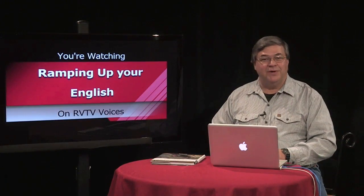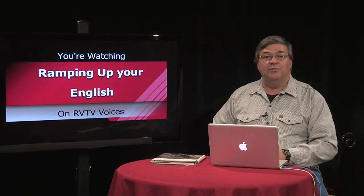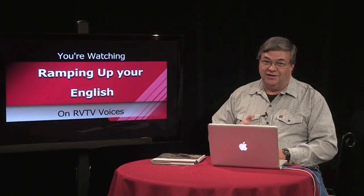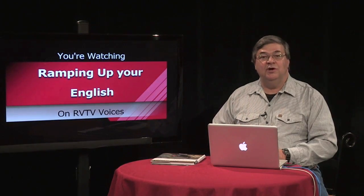Welcome back to Ramping Up Your English, a support program for intermediate level English learners who want to improve their English proficiency. If that's you, you're in the right place. This is segment two of episode 10.